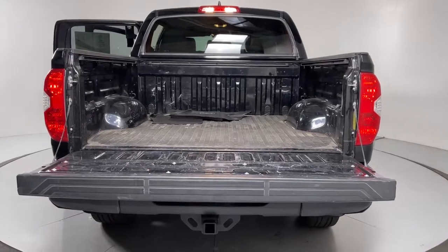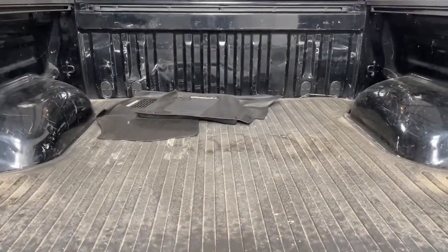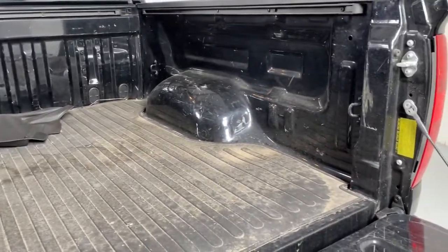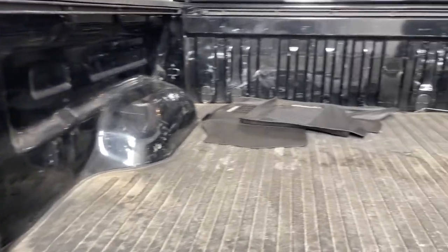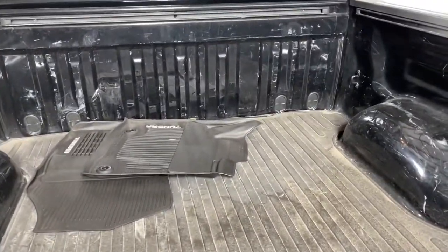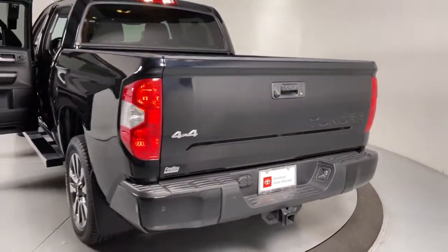These are just some of the great options this vehicle comes with: navigation system, keyless entry, sunroof/moonroof, fog lamps, adaptive cruise control, electronic stability control, blind spot monitor, Bluetooth, intermittent wipers, and universal garage door opener.